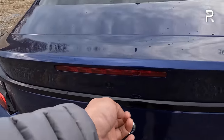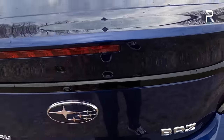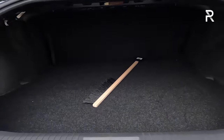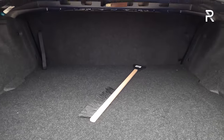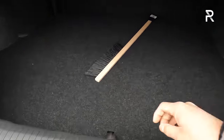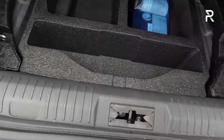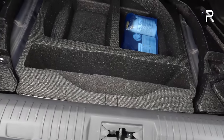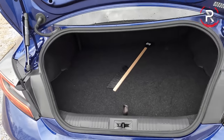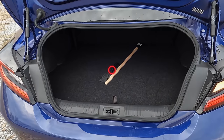Opening up the trunk, the capacity remains about the same at 6.6 cubic feet. The opening hasn't really changed, and the seats still fold down flat — though it's not a 60/40 fold, and those back seats are really just used for putting extra stuff. Lifting up the floor, there is no spare tire, just a fix-a-flat kit, so keep that in mind.